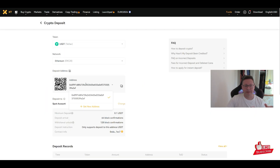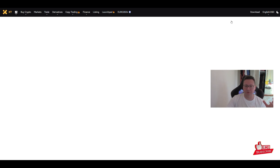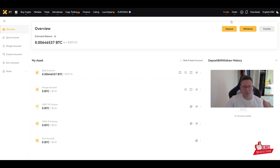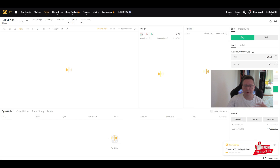In my case it was USDT. You select the network — for example Tron or the Ethereum network — and you get a deposit address. Copy that address, send the funds, and you'll see them appear after a few seconds or minutes depending on the network. Once deposited, the money arrives in the spot account.